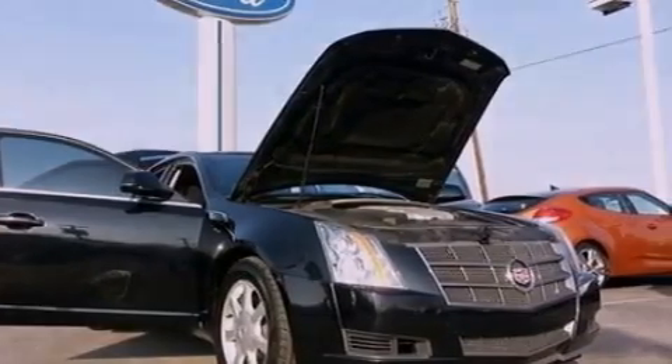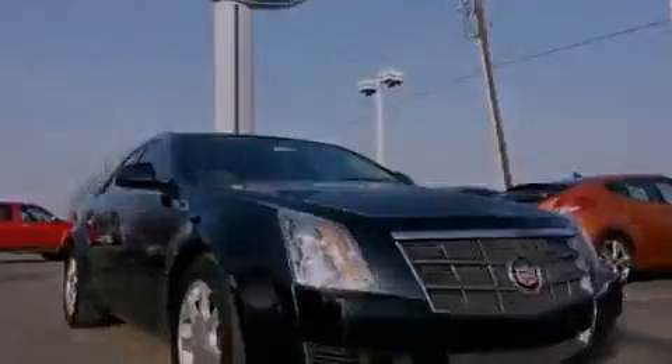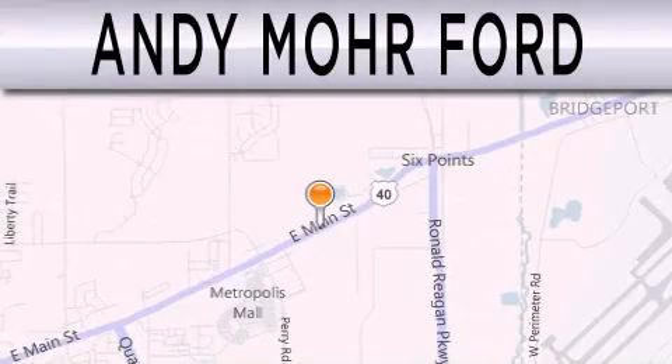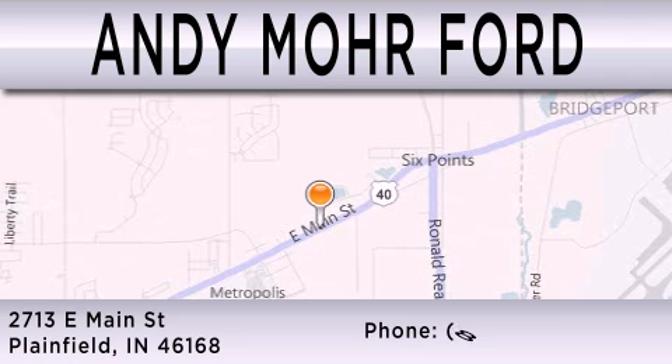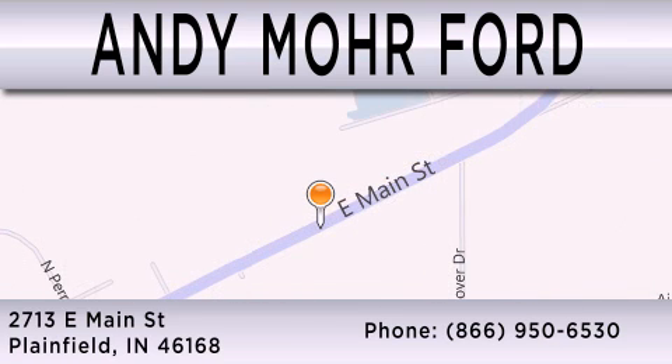This vehicle is sure to sell fast. Call and arrange your test drive today. Andy Moore Ford is dedicated to doing everything possible to ensure that the experience you have selecting your next vehicle is as pleasant as possible. We are located at 2713 East Main in Plainfield. My name is Patrick Field.